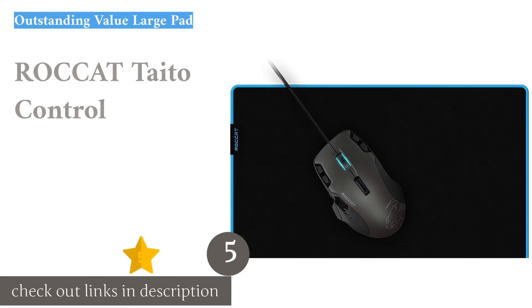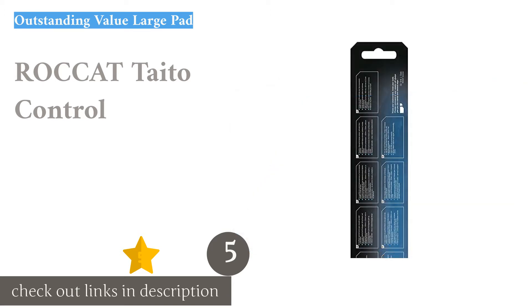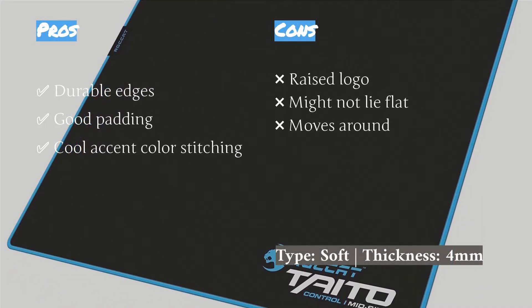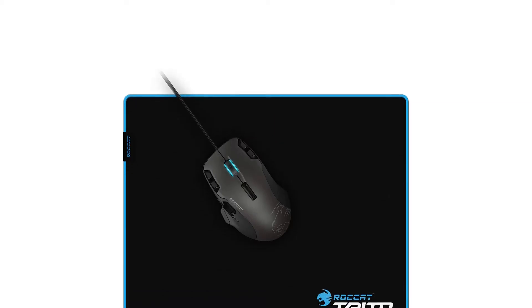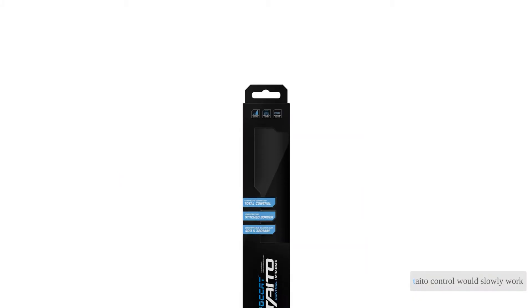The next product is the ROCCAT Taito Control — a solid option if you are looking for a large and durable budget mouse pad. The edges are stitched with an electric blue thread that provides durability and some nice aesthetics. We measured the thickness at four millimeters with our calipers, and that seemed like plenty of cushion and noise dampening.